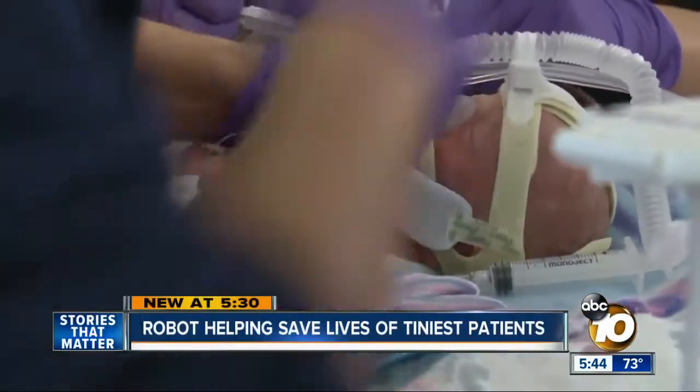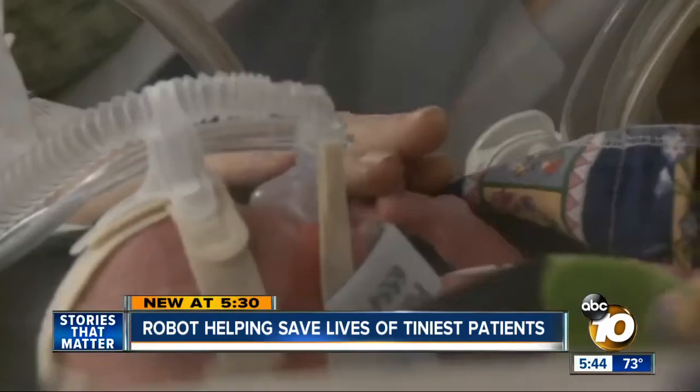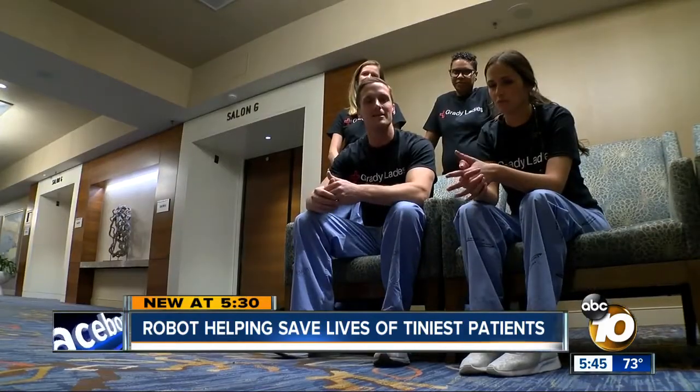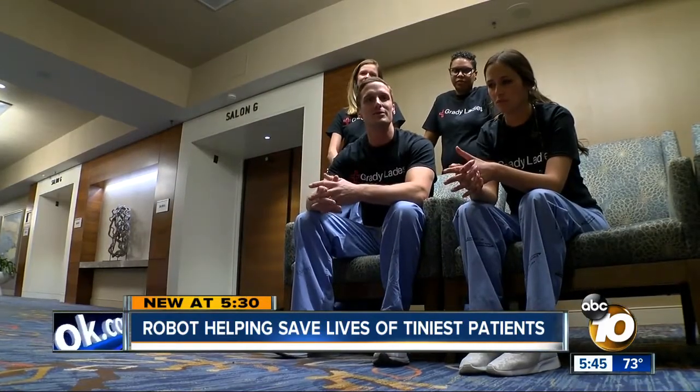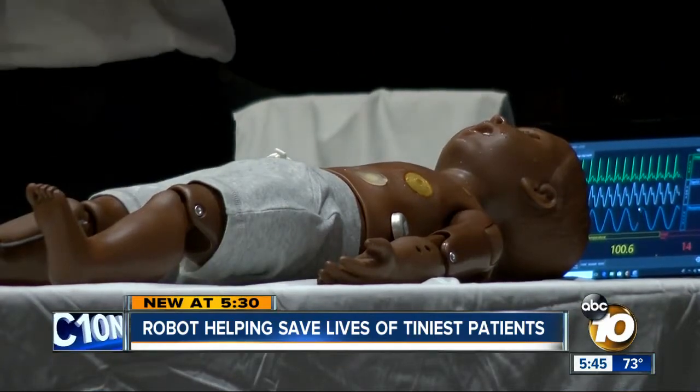When minutes are all a doctor has to save your newborn baby, you want to know they have the best training possible. There's a ton of emotions that go into a really stressful case like that. It's a situation young doctors like Brandon Guyberson hope will never come through their emergency room doors, but could at any moment. These simulation cases allow us to get almost as real as it gets — to experience those emotions so that we can know how to handle it when the real thing happens.